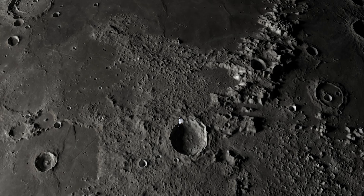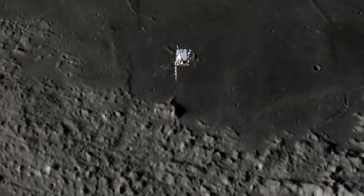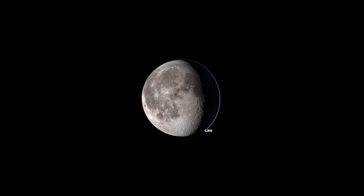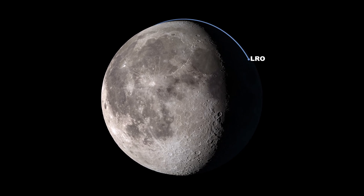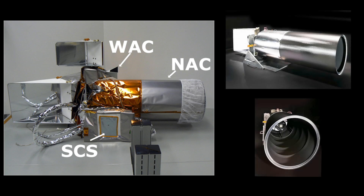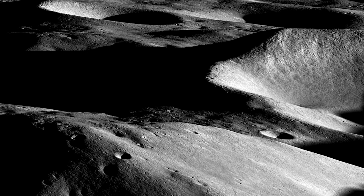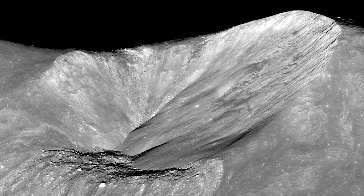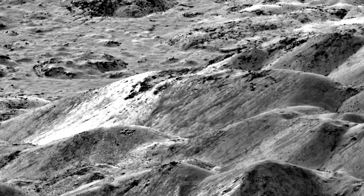Since its launch in 2009, NASA's Lunar Reconnaissance Orbiter has been gathering incredible amounts of data about the Moon. This information has led to many scientific discoveries, shedding light on the Moon's history, composition, and potential for future exploration. One of the most heavily used instruments on LRO is its high-resolution camera system, which is able to capture incredibly detailed images of the lunar surface. By analyzing these images, scientists have been able to gain new insights into the Moon's geology and its evolution.